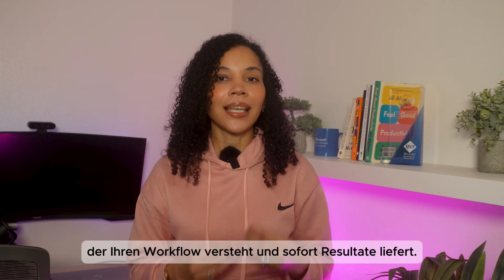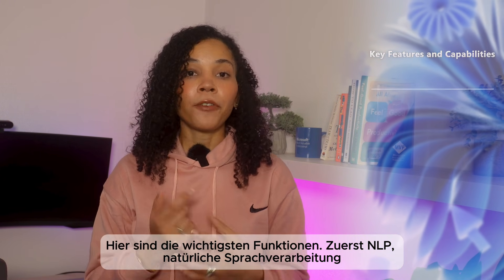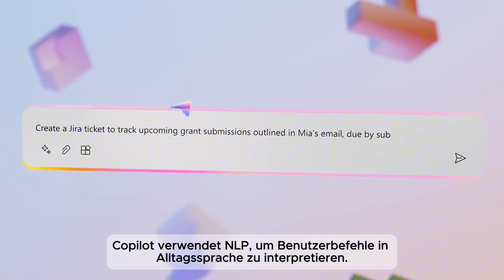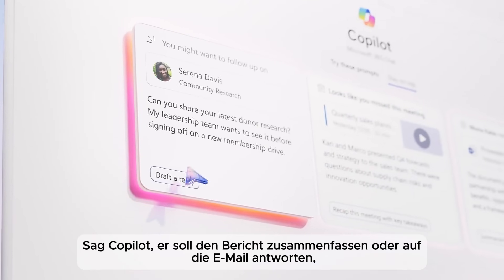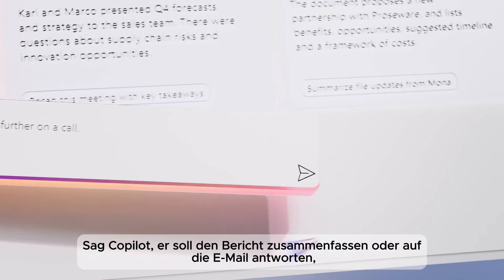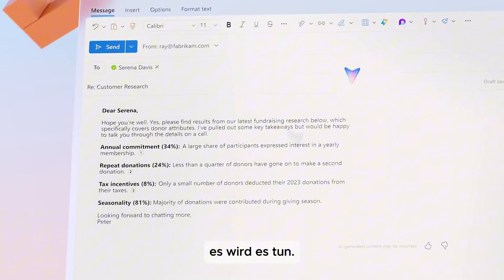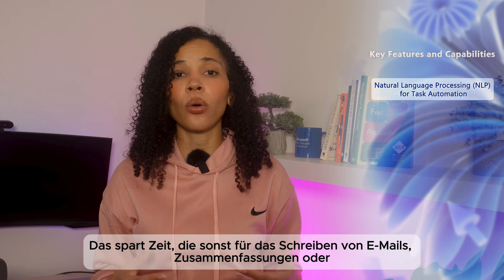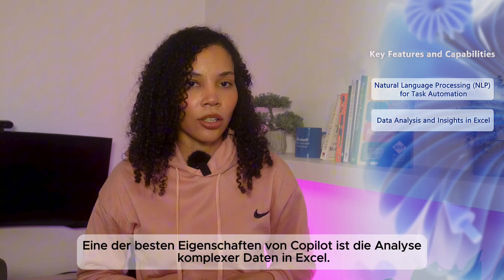Now let's talk about what Copilot actually does and how it works in practice. Here are the core features and capabilities. First up: NLP — natural language processing for task automation. Copilot uses NLP to interpret user commands in everyday language. For example, you can tell Copilot to 'summarize this report' or 'draft a response to this email' and it will understand and execute the task, saving time that would otherwise be spent crafting emails, writing summaries, or generating reports from scratch.